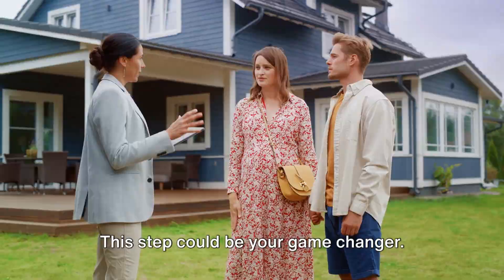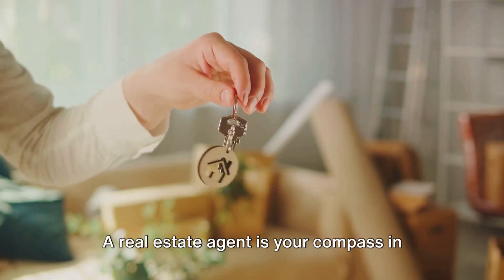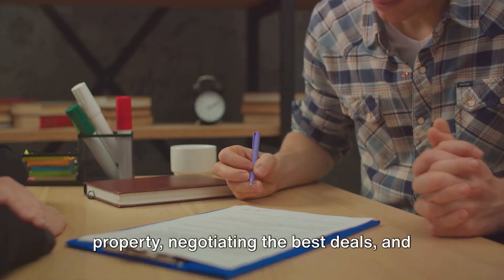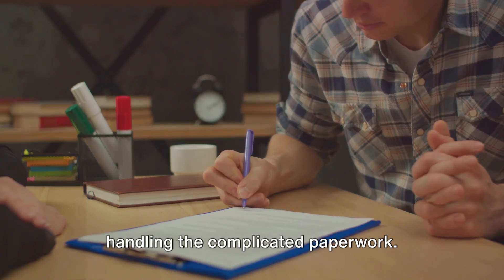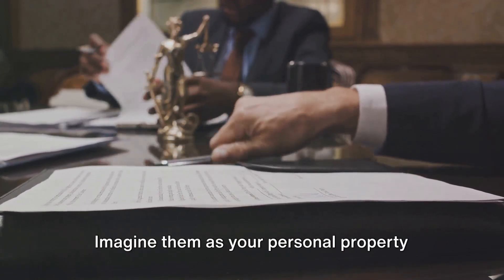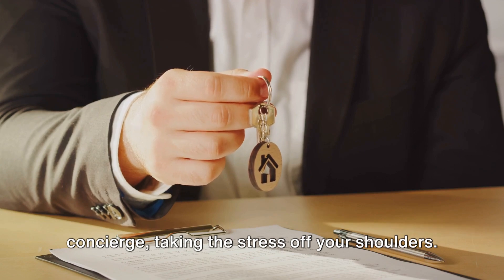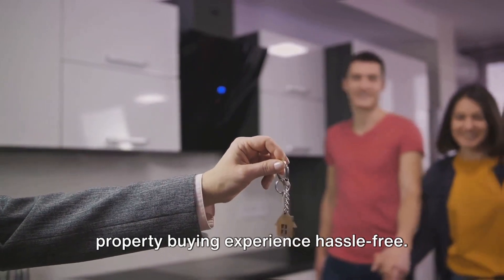Seventh, hire a real estate agent — this step could be your game changer. A real estate agent is your compass in the intricate world of property buying. They are your ally in finding the right property, negotiating the best deals, and handling the complicated paperwork. They use their experience and knowledge to guide you through the labyrinth of legalities and fine print. Imagine them as your personal property concierge, taking the stress off your shoulders. A good real estate agent can make your property buying experience hassle-free.